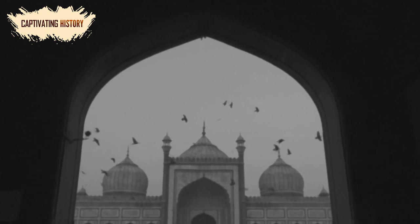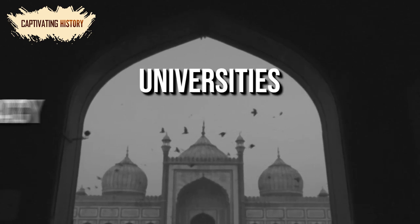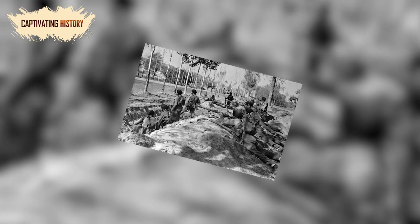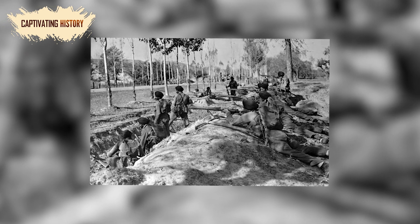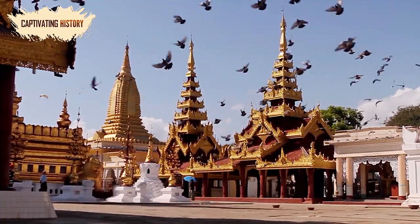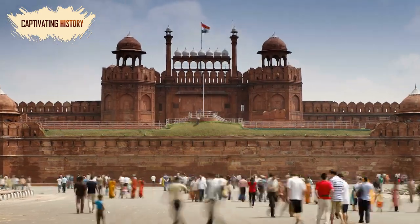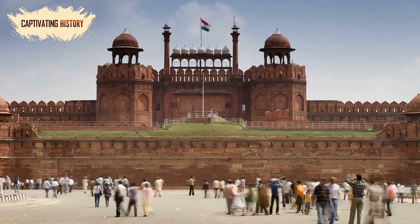Even after becoming independent, the people chose to keep many British institutions, like the universities, democracy, and civil services. Although they gained their freedom, Indians struggled with civil war for several years. They are still working through the impacts of their religious disputes. Today, India is a melting pot of religions and cultures, a fascinating balance between their traditions and the influences of the British Raj. Even though it is now over, the effects of the British Raj stretch far beyond the subcontinent, reaching every corner of the world.